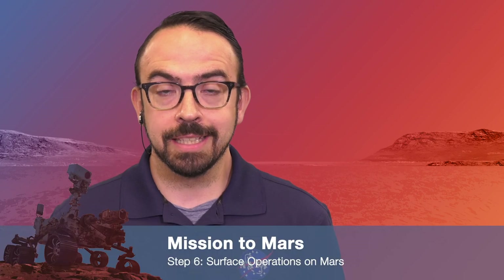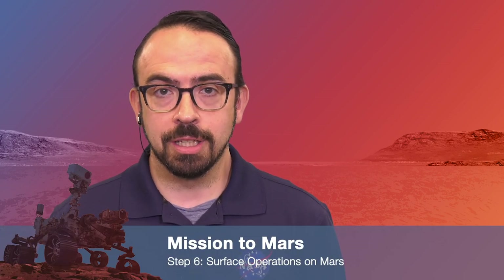Hi, everyone. In this Mission to Mars video, we're going to be talking about the next step in developing a mission to Mars, and that's operating on the surface of Mars. Joining us today to help us understand how we do that is Emila Khoury, he/him, a mechatronics engineer on the Mars Perseverance rover. Thanks for joining us today, and welcome.